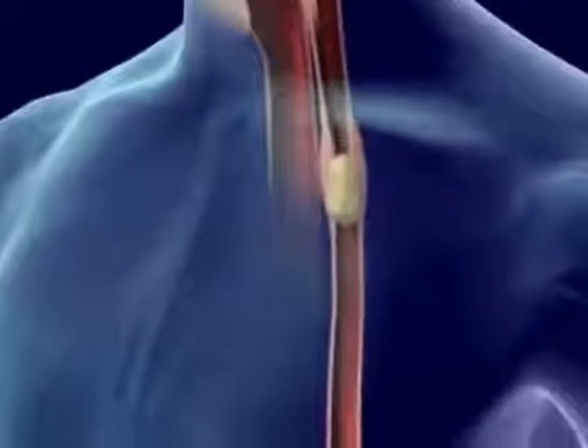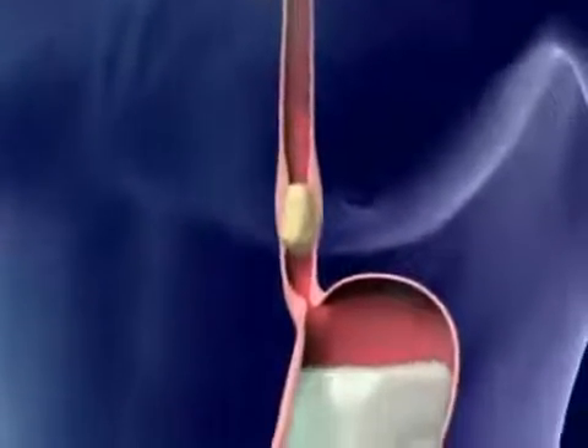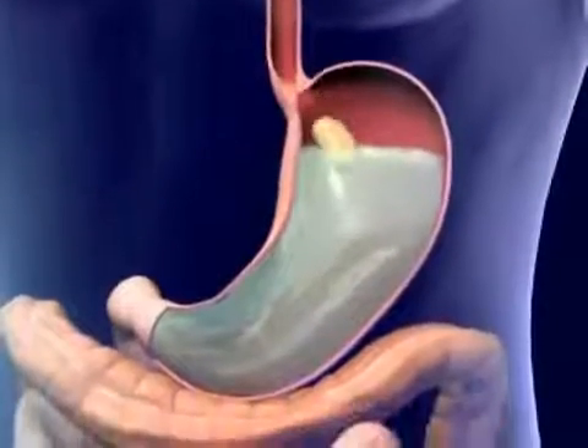Food goes from the pharynx to the esophagus. Food moves down the esophagus by peristalsis. The peristaltic wave reaches the esophageal sphincter and food enters the stomach.